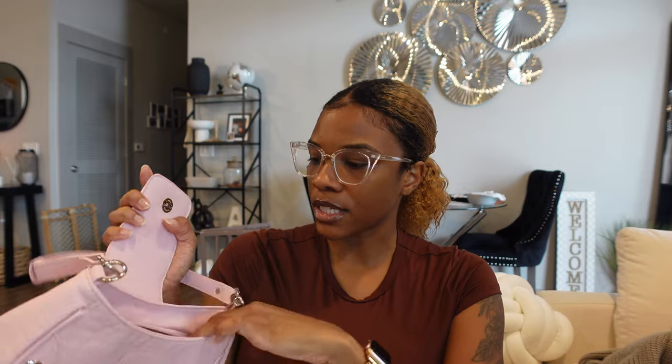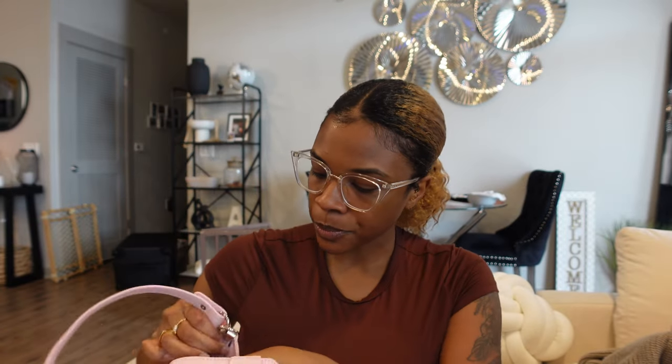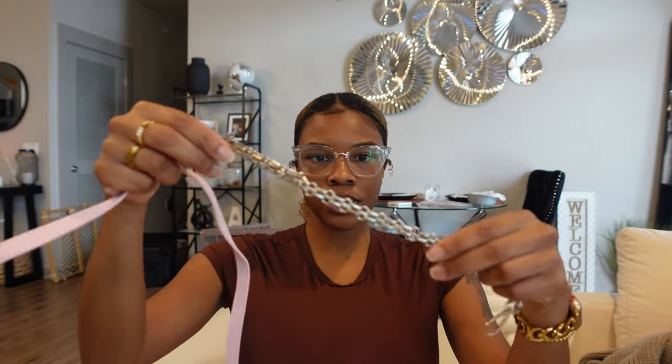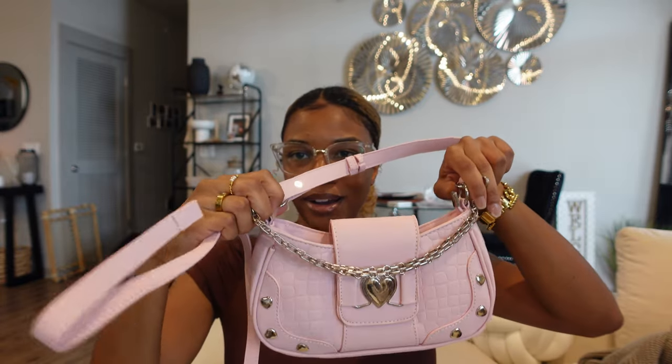I already unboxed everything just to save on time. I didn't even know it came with the strap! This is how big it looks inside and it has a little zipper in there as well. I'm so glad it came with a different strap because my whole idea was to wear it as a crossbody. It comes with a longer strap and cute little silver detailing, and you can put that along the purse like that. Oh my gosh that is so cute!